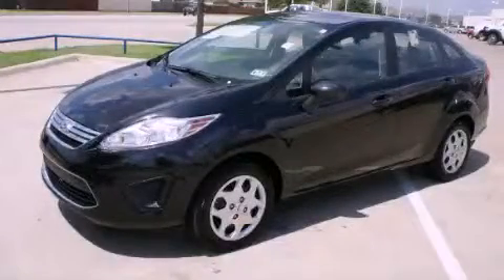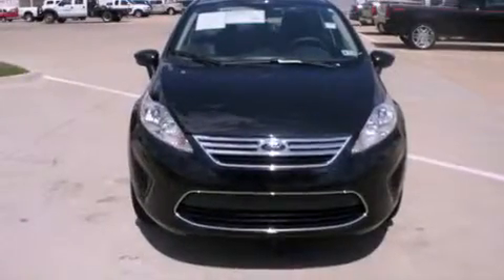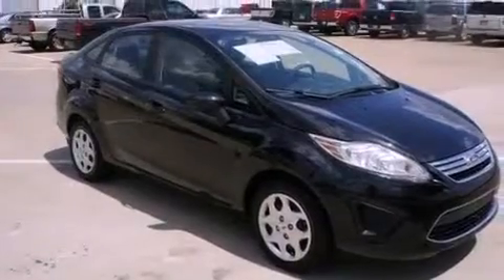This is a certified pre-owned 2011 Ford Fiesta. Driving never felt so good. It features a 1.6-liter 4-cylinder engine and a 6-speed automatic transmission.